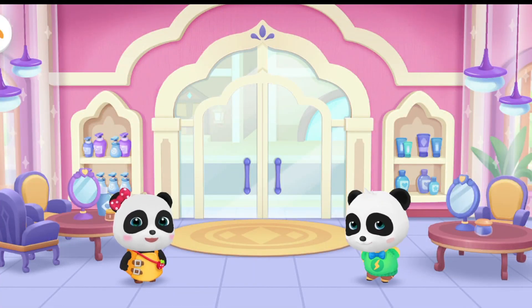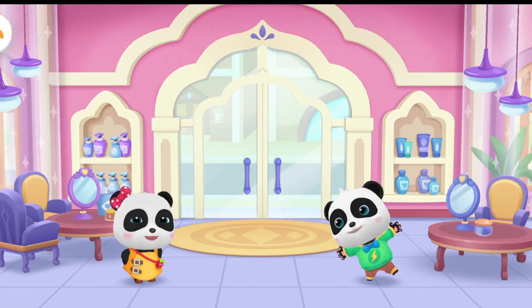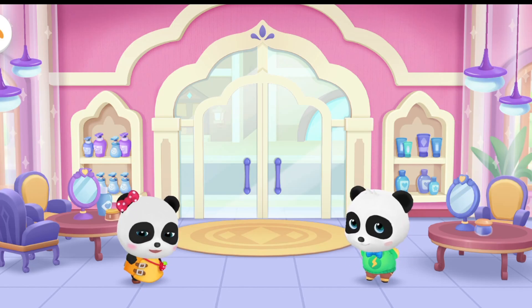The beauty salon is open for business. There are a lot of guests coming. Let's go and help. Okay, sure.